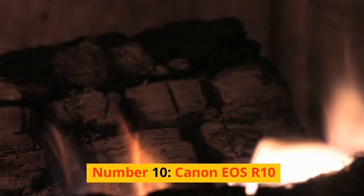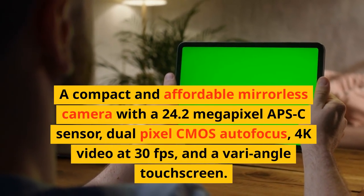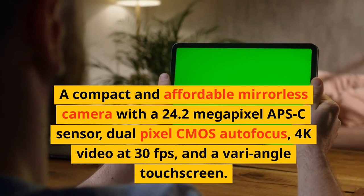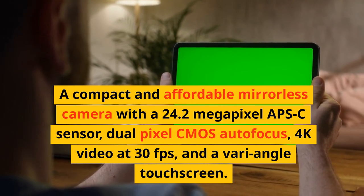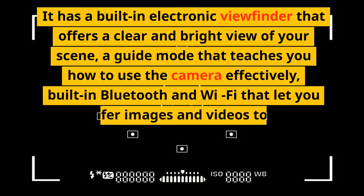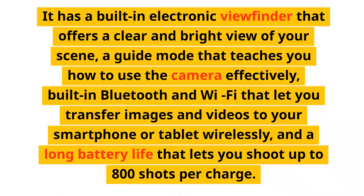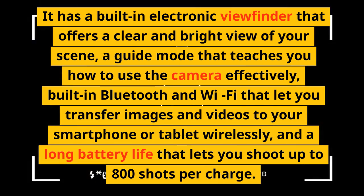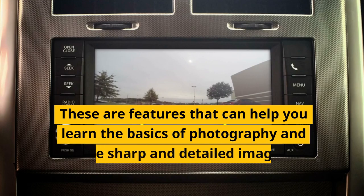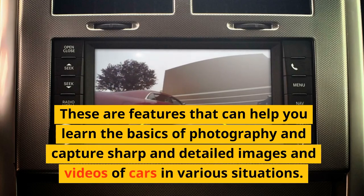Number 10: Canon EOS R10. A compact and affordable mirrorless camera with a 24.2-megapixel APS-C sensor, dual pixel CMOS autofocus, 4K video at 30fps, and a vari-angle touchscreen. It has a built-in electronic viewfinder that offers a clear and bright view of your scene, a guide mode that teaches you how to use the camera effectively, built-in Bluetooth and Wi-Fi for wireless transfer to your smartphone or tablet, and a long battery life of up to 800 shots per charge. These features help you learn the basics of photography and capture sharp, detailed images and videos of cars in various situations.